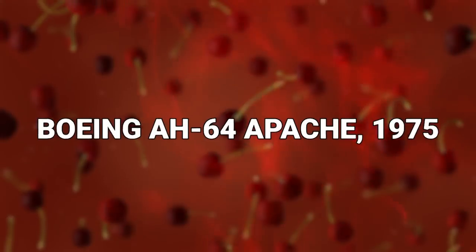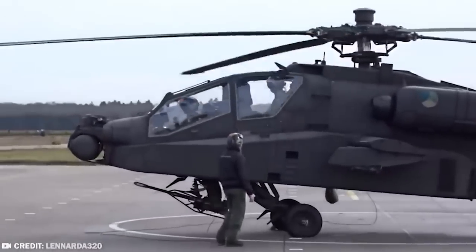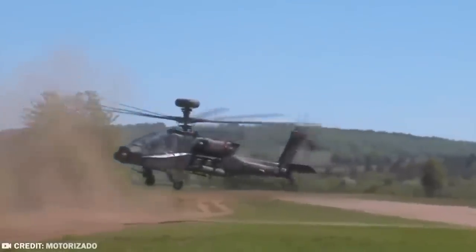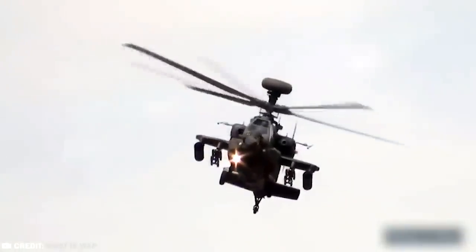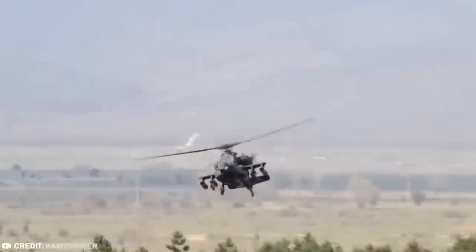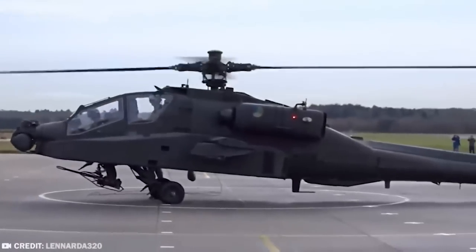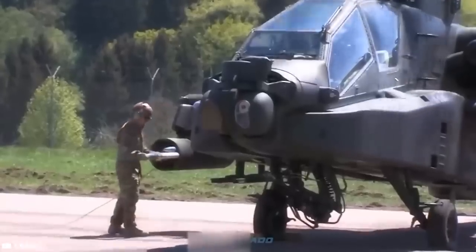#13: Boeing AH-64 Apache, 1975. Here we have the Boeing AH-64 Apache, another attack helicopter. The Apache features a nose-mounted sensor suite designed to support target acquisition, and is also capable of full night vision systems, so it can be deployed in multiple situations and over difficult terrain, either day or night. This is a heavily armed machine, with a 30mm M230 chaingun on board, as well as carrying a mixture of AGM-114 Hellfire missiles and Hydra-70 rocket pods.